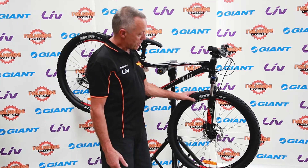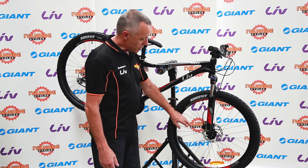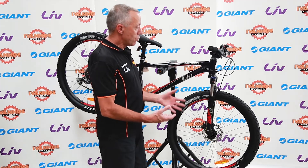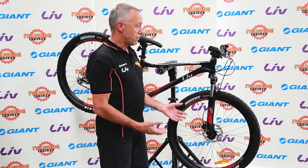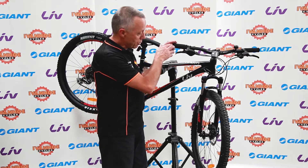This bike has 27 and a half inch wheels with alloy rims, stainless steel spokes, and quick-release hubs — all of the features you would expect to find on a bike like this, which would come on all the Dera models.